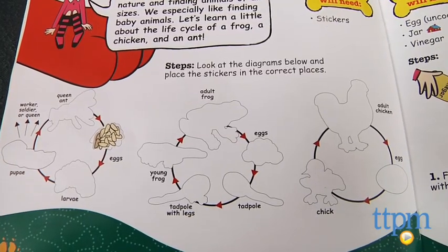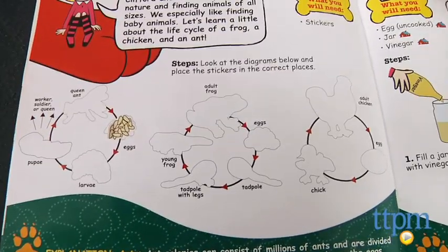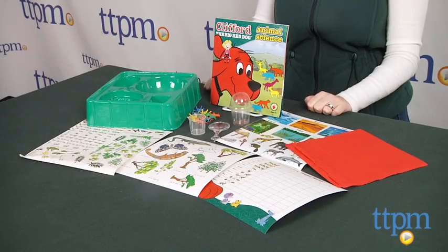This is a cute, hands-on science kit designed to get young kids interested in science. It encourages curiosity and lets kids be creative in a way that is engaging and ultimately rewarding.